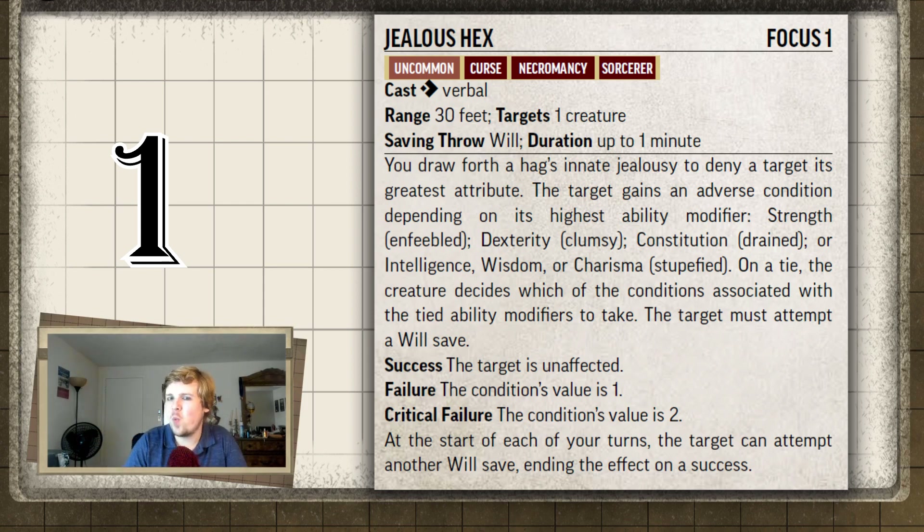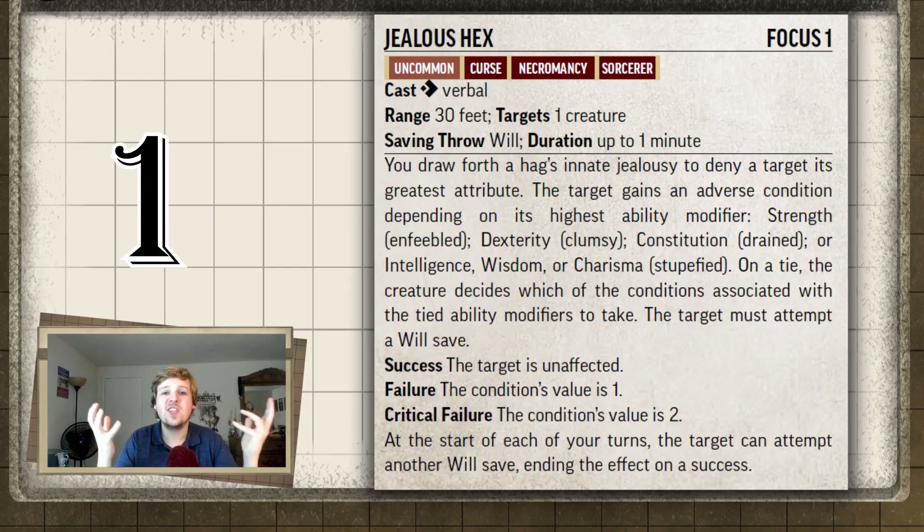If you're fighting any kind of spellcaster — wisdom, charisma, intelligence — and they fail their will save, they're taking minus 1 from Stupefied, which is amazing. This is most effective on spellcasters because at the start of each of your turns they get an additional will save to get rid of it. But if you cast this on a spellcaster and they crit fail and become Stupefied 2, that also gives them minus 2 against all future saving throws to try to remove it. The only weak point is that even on a crit fail, one successful will save ends the entire effect. But one focus point to potentially give them a minus 1 to attack rolls and damage for an entire encounter is huge. Jealous Hex, in my opinion, is the best bloodline spell in the Pathfinder 2e core rulebook.